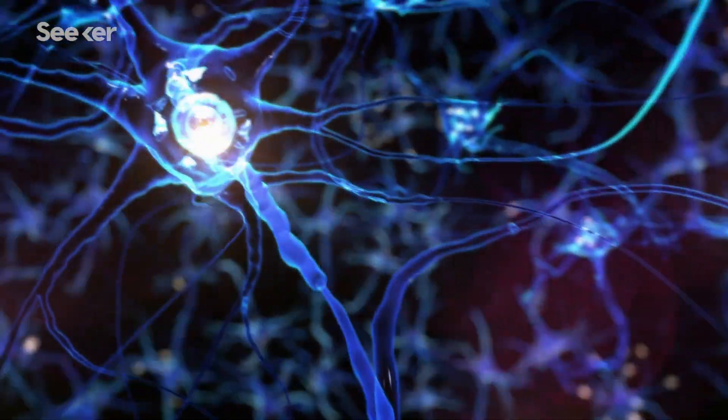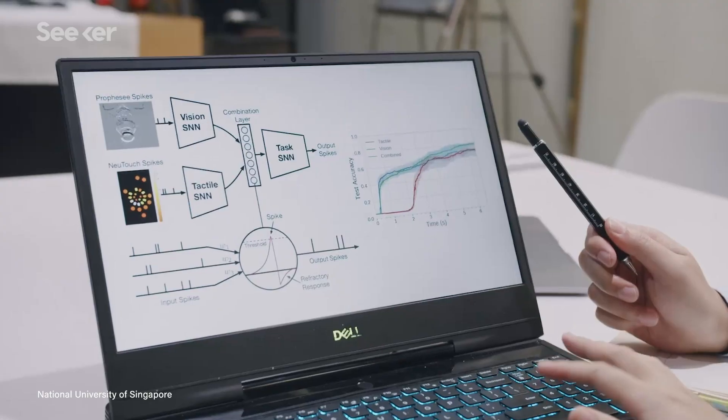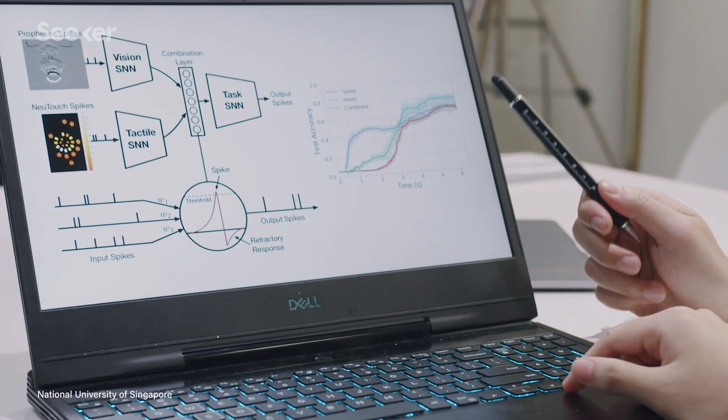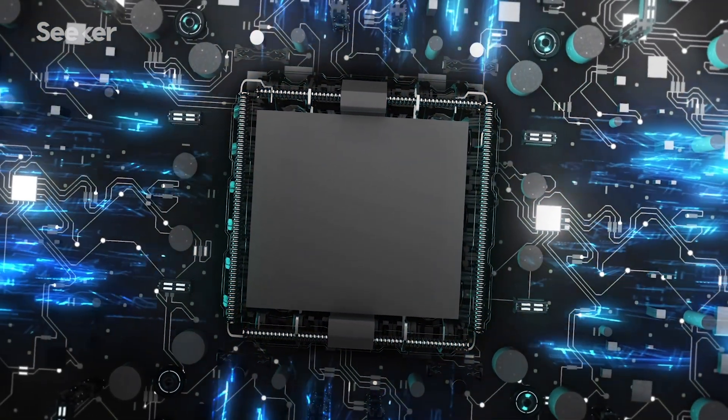In another drastic departure from standard chips, TrueNorth and Loihi do not use a clock to update information across the system in a synchronized manner. Instead, the neurons in the chip fire independently, and the timing of these spikes of activity can be used as another way to encode information. All of these tweaks to how information is moved around means neuromorphic chips can learn quickly and use far less energy than a conventional CPU.